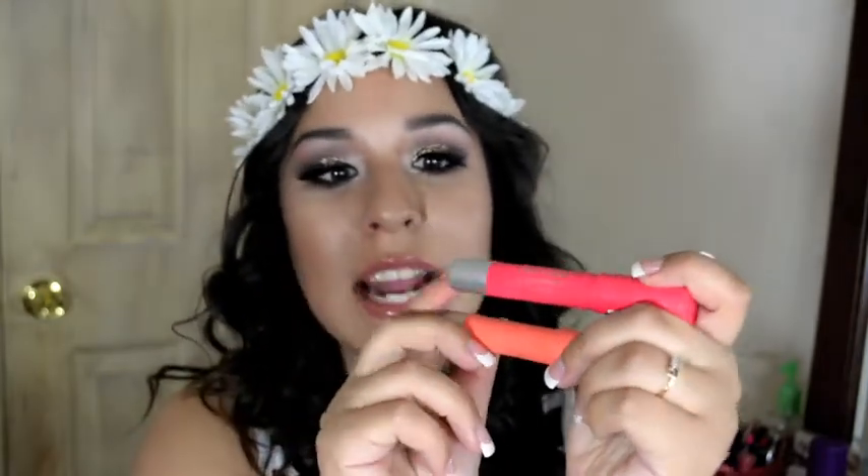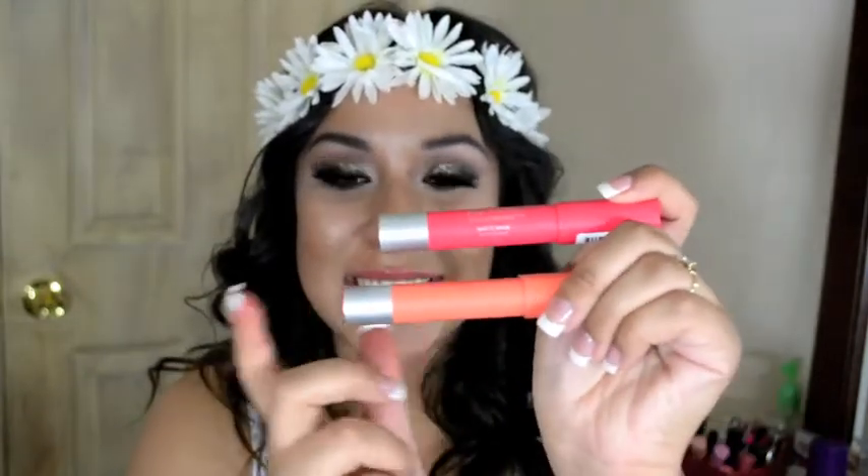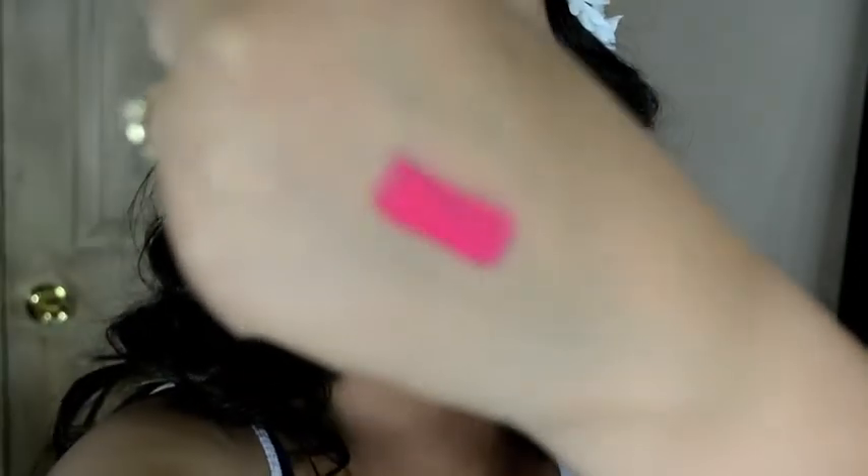Another favorite of mine this month are the Revlon Colorburst Matte Balms. The colors that I have here are Unapologetic and Mischievous. These are so beautiful, you guys. So gorgeous. This one is more of a pinky peach with little peach nudie undertones — so just vibrant, so pigmented. Revlon is doing a job with this. The packaging is so sleek — just throw this in your bag and you are good to go.